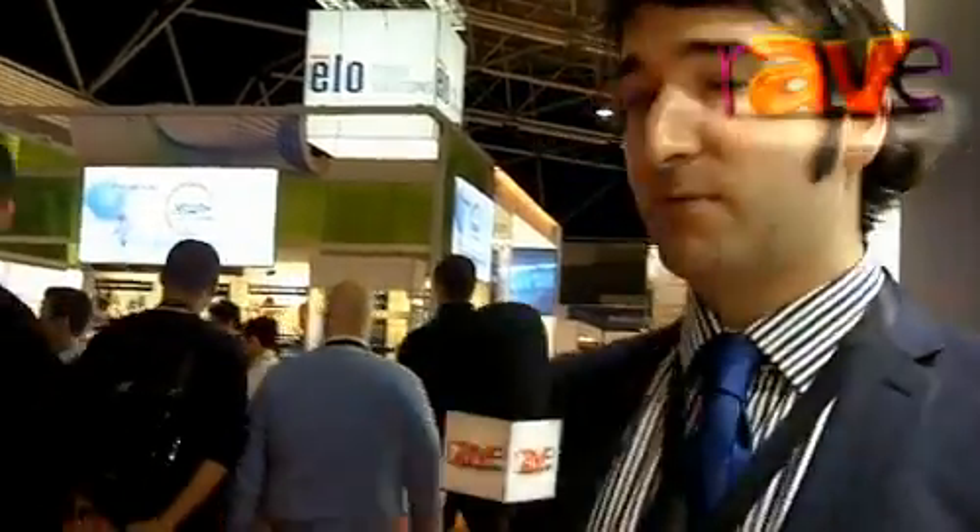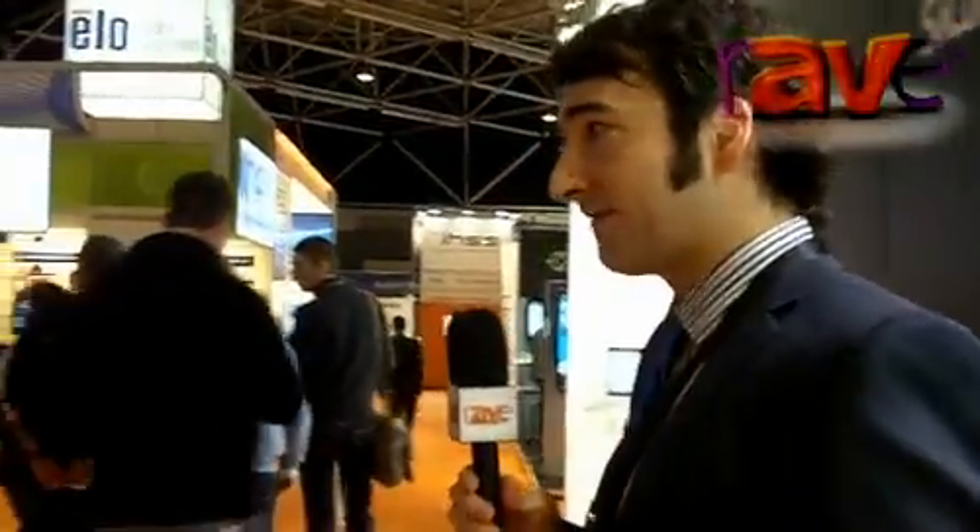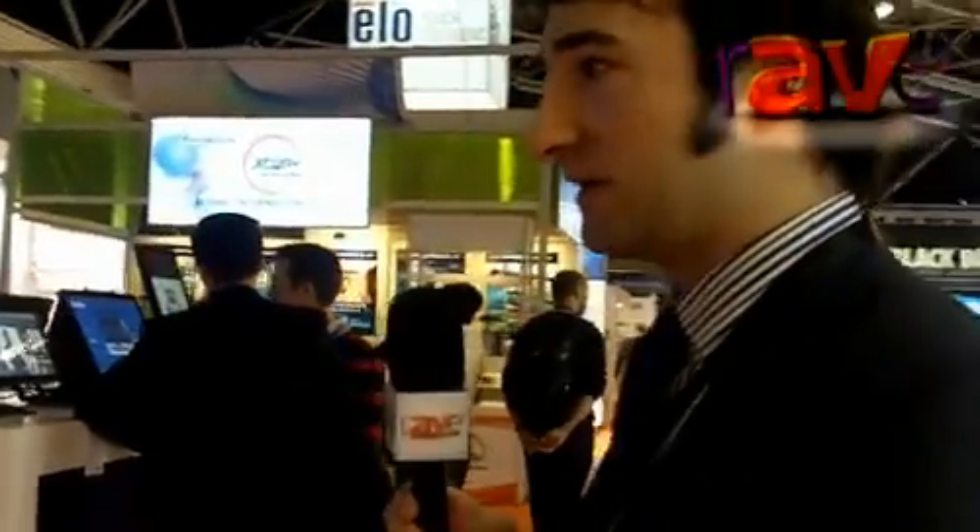Hello, I'm Steve Kilroy from eArmor. We're here today on stand K146 at the RSE show. eArmor is essentially one of the oldest display manufacturers in Europe, and recently — in the last five or six years — we've expanded into touch screens.